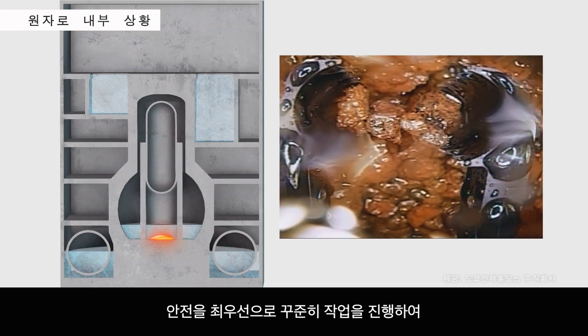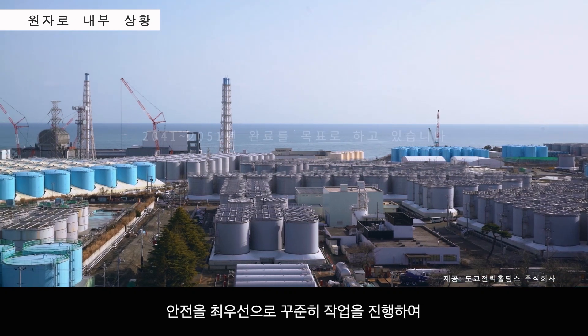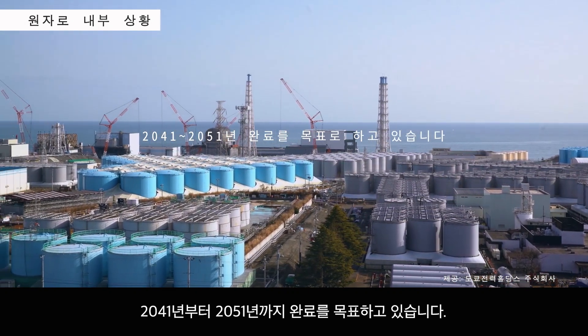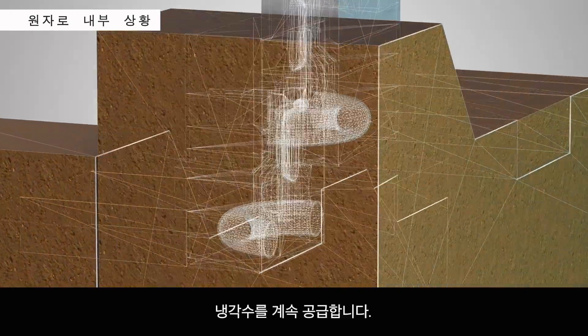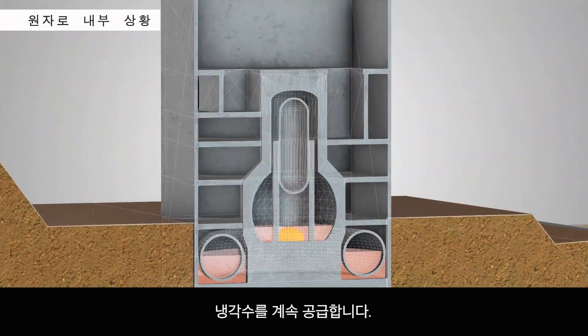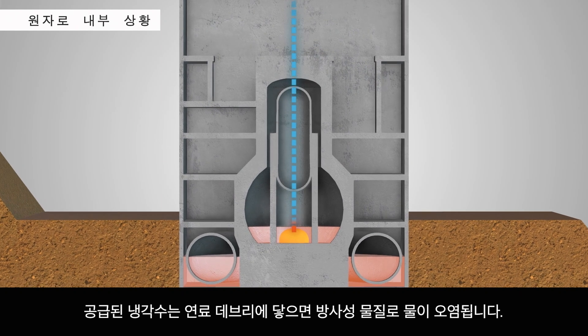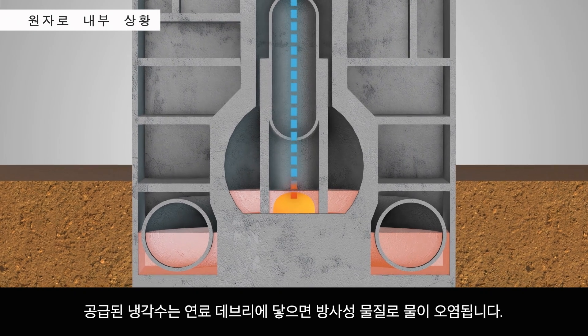The removal process continues one step at a time, with safety as the top priority. The target completion date is somewhere between 2041 and 2051. However, in order to cool the nuclear fuel debris and keep it stable, water must be added continually. When this water comes into contact with the nuclear fuel debris, it is contaminated with radioactive material.